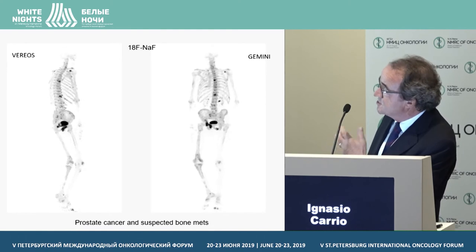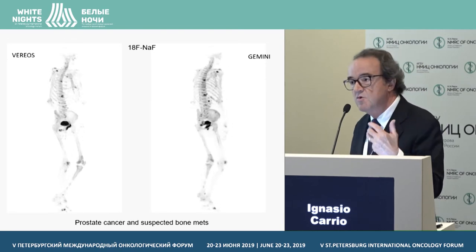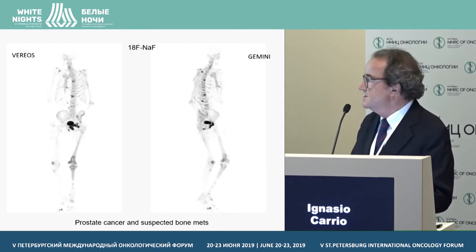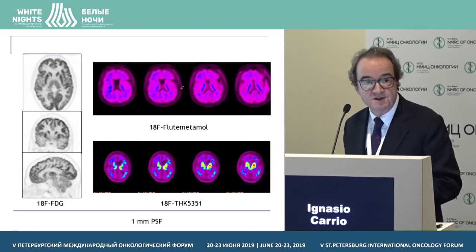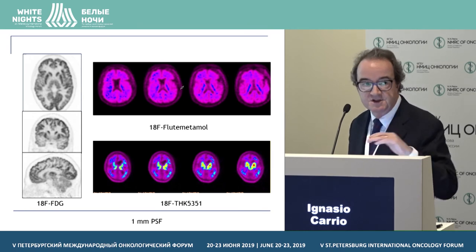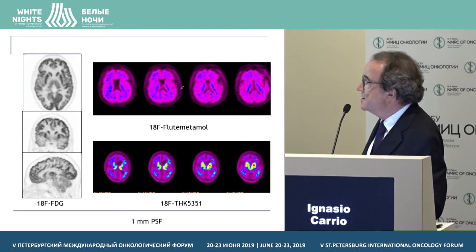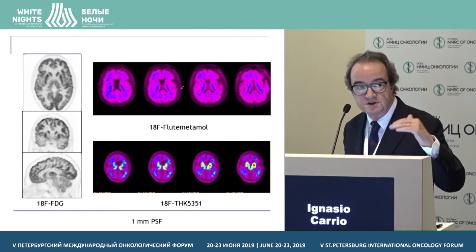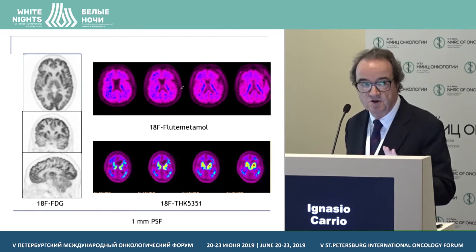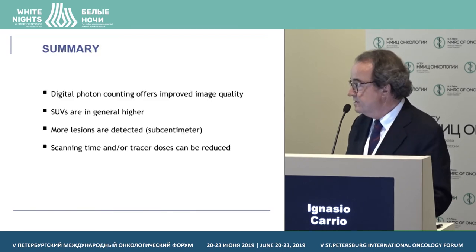This also shows the difference in the case of bone scans with fluorine — we see more lesions and the images look better. In the case of the brain, the images with the digital Vereos are spectacular. We use one-millimeter reconstruction as standard for the brain, and the same one-millimeter reconstruction settings for amyloid or tau imaging, where we are doing clinical research only.